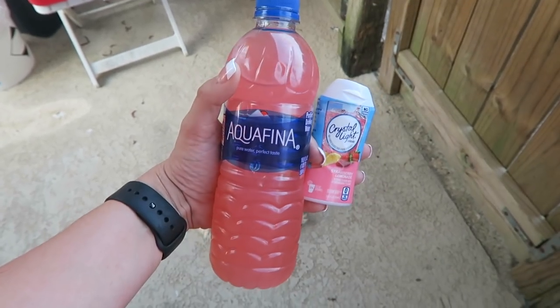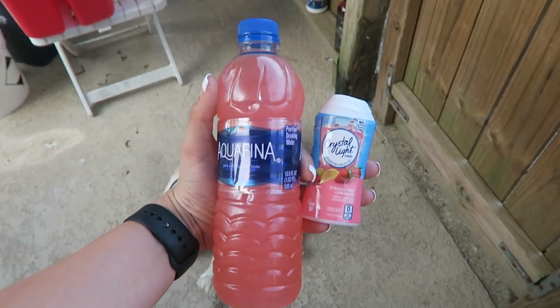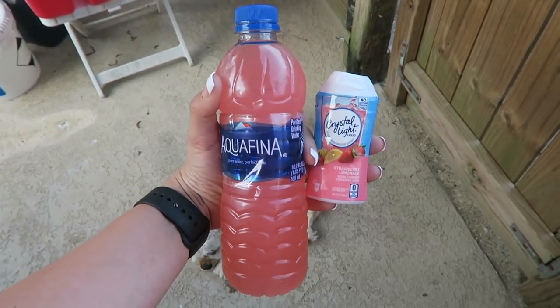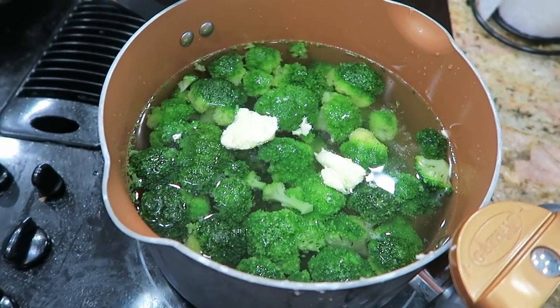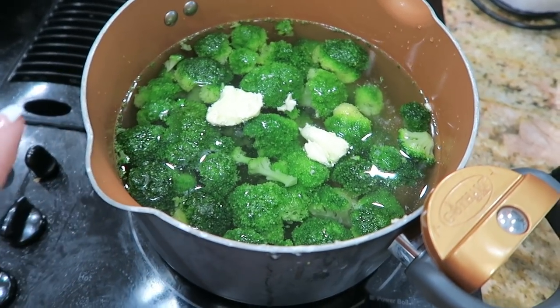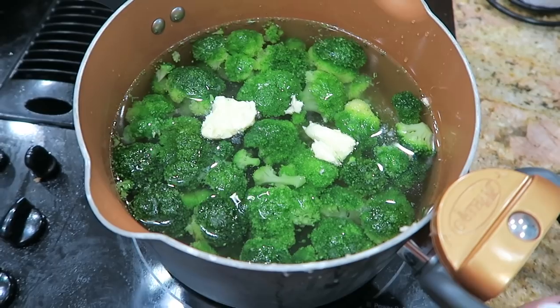Every once in a while I want something other than just plain water, so I picked up some of these Crystal Light liquids at the grocery store and I just squeezed a little squirt into my water and now I have strawberry lemonade. As a side to go with the fish, we're just going to boil some broccoli. I threw a bag of frozen broccoli in some water, added some butter, and we'll add a little bit of salt and just let that boil until it's soft. Such a quick and easy veggie — we like mushy broccoli.